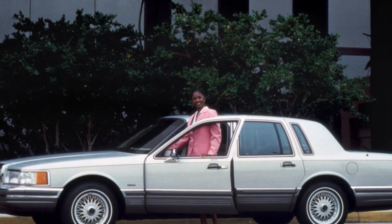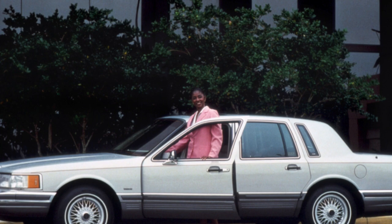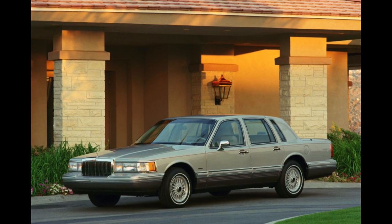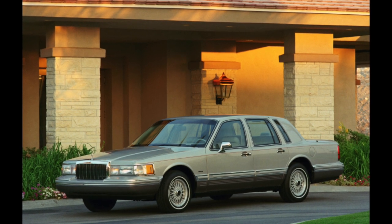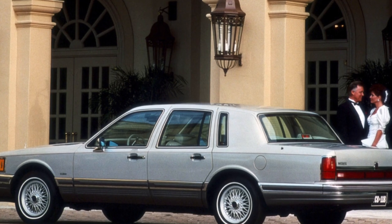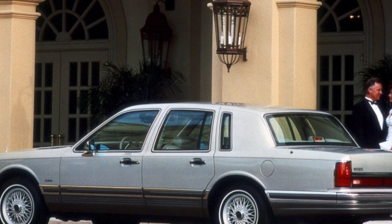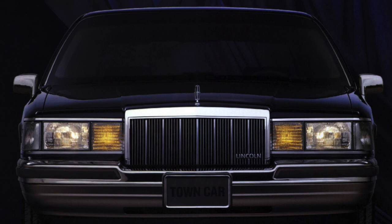Lincoln Town Car is a car of the highest comfort. In any, even the basic configuration, it has a complete set of options that you can only dream of. Everything that can be equipped with electric drives is equipped with electric drives. The salon itself is also luxurious, covered with expensive leather and trimmed with wood.